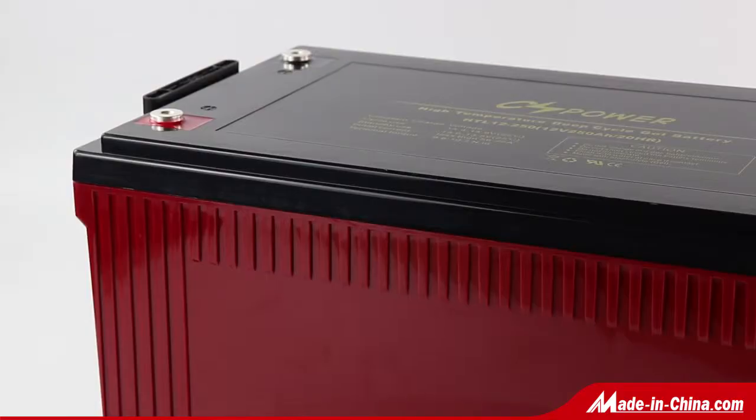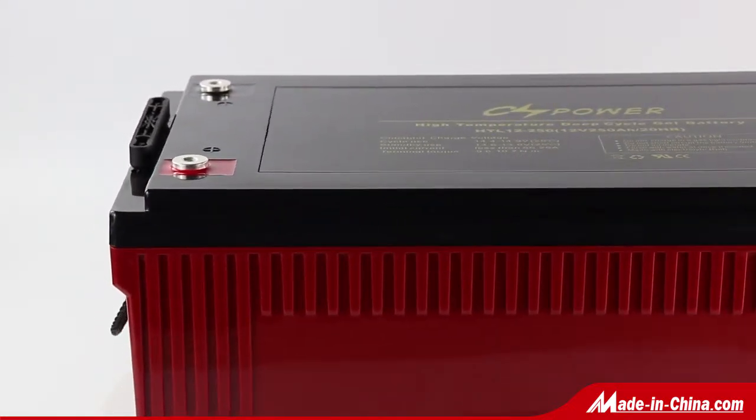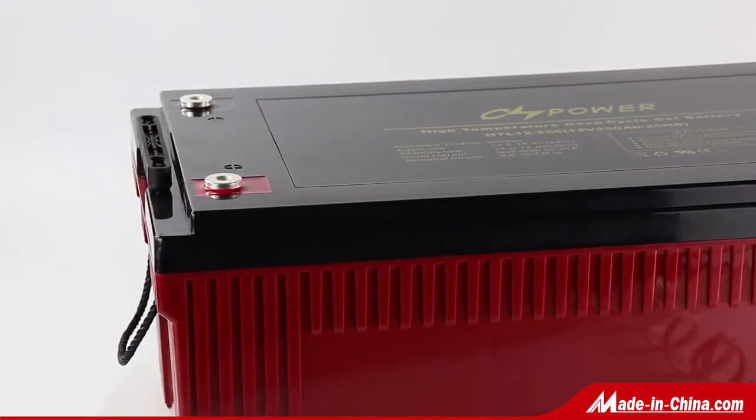Own patent innovative technology and adopt super-thicker lead plates to extend the battery deep-cycle durability, becoming the strongest partner for EV.